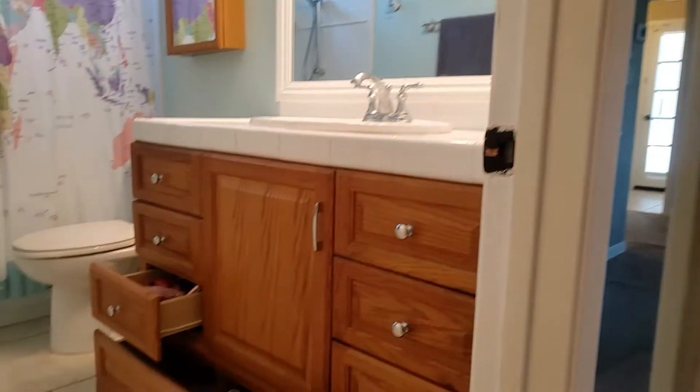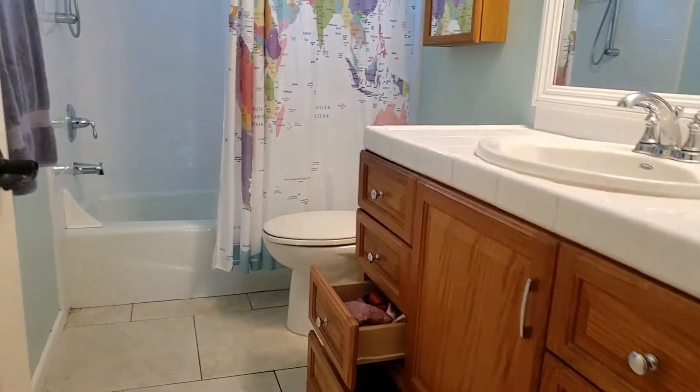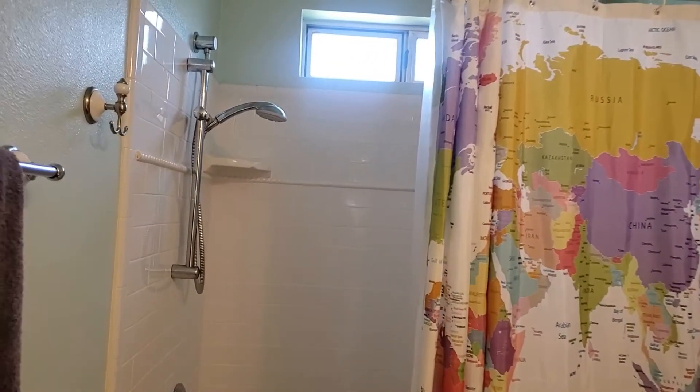As we go into this refreshed bathroom, there are lots of drawers and doors, and it's got a refreshed shower with an adjustable showerhead and subway tiles.